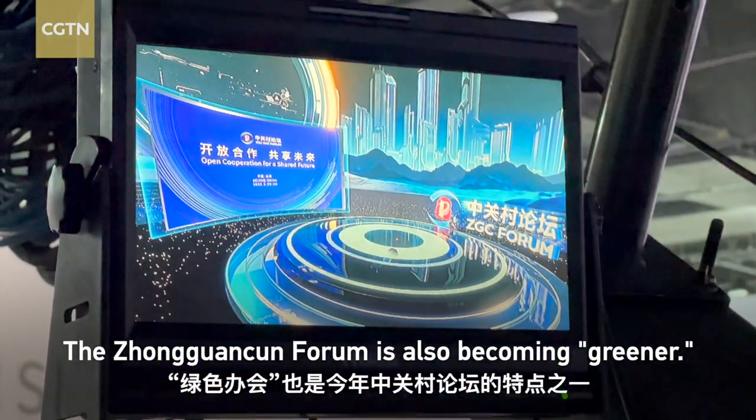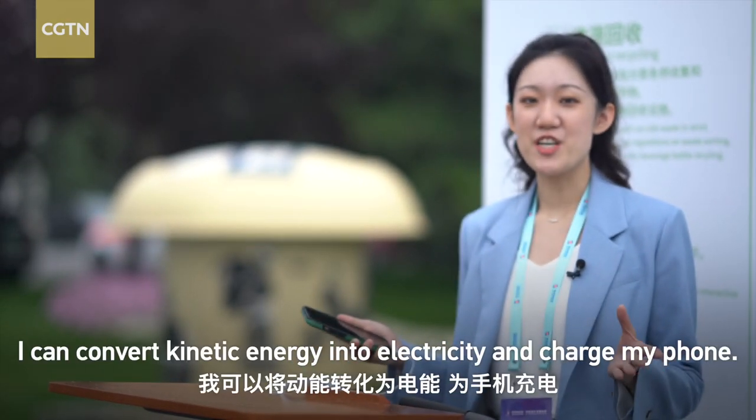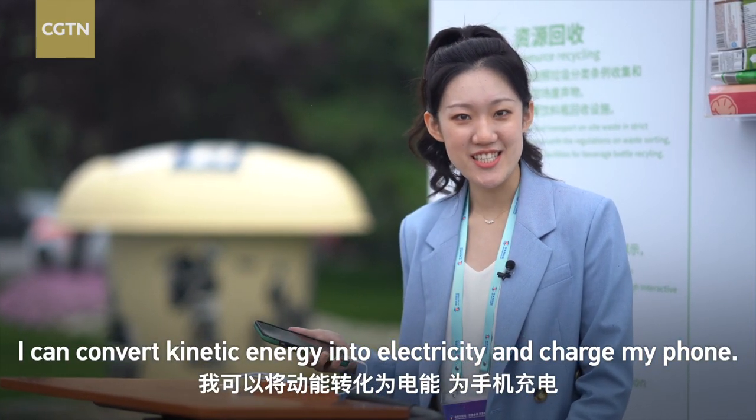The Zhongguancun Forum is also becoming greener. By riding this bike, I can convert kinetic energy into electricity and charge my phone.